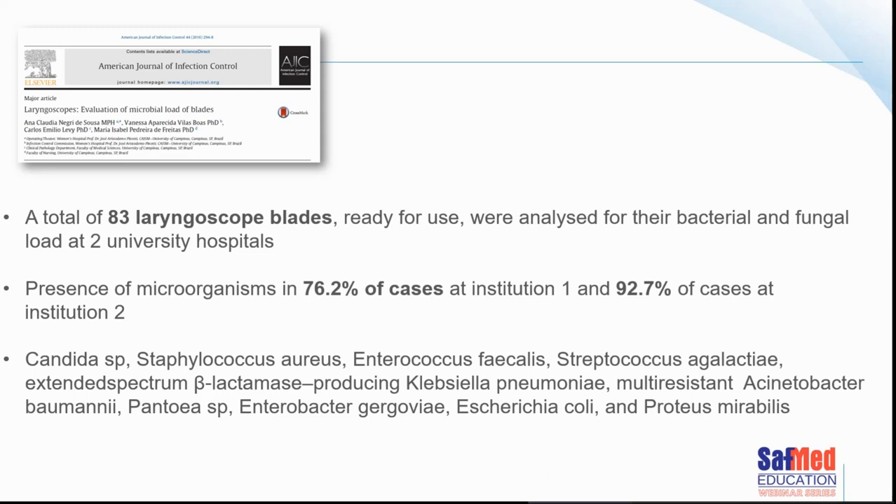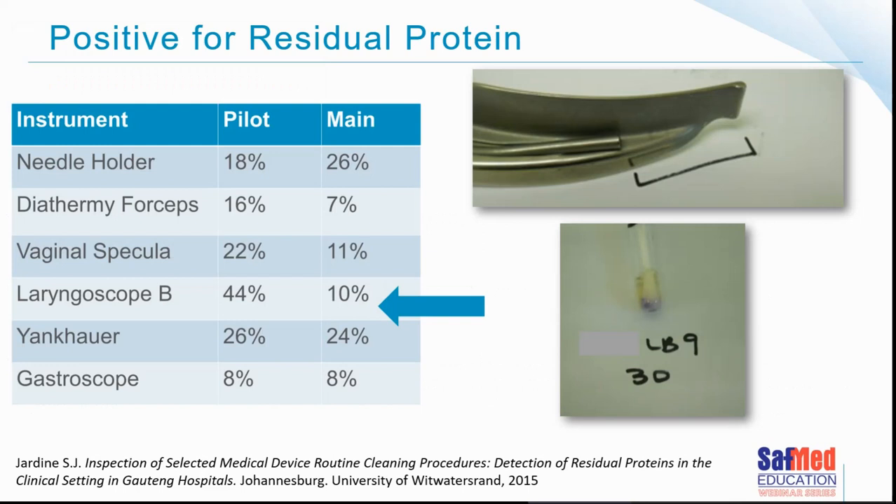We don't necessarily look after laryngoscopes well. We tend to clean them with whatever soap we can find lying around and then leave them in theatres or on emergency trolleys — we don't manage them as well as we should. In my own research as part of my master's degree, I swabbed the tip of laryngoscope blades and a good percentage were indeed positive for residual proteins, indicating the devices were definitely not clean. These were all devices found ready for use on the anaesthetic machine in the operating room.